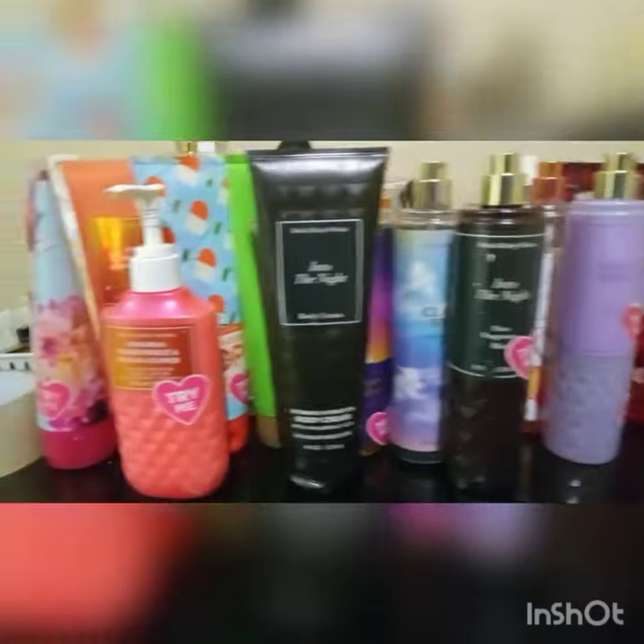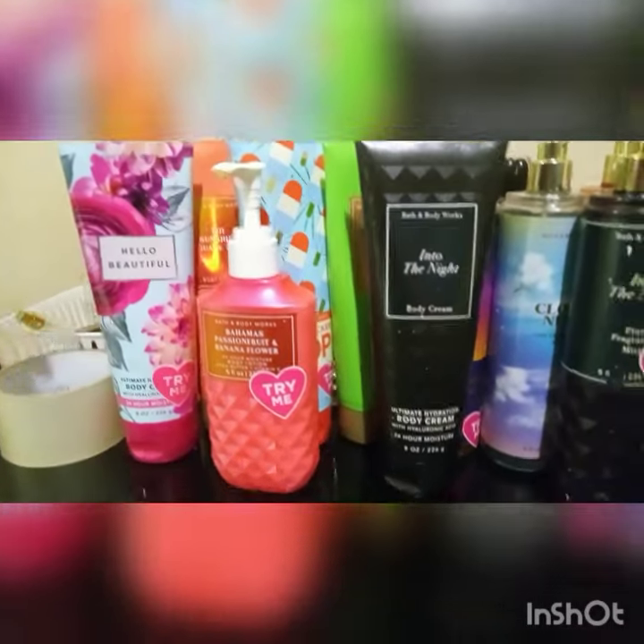Hey guys, so this is everything I found from Bath & Body Works. Basically it was just a whole bunch of lotions. I did find a few sets,